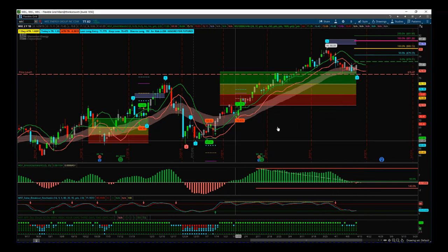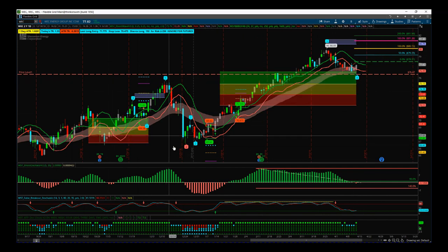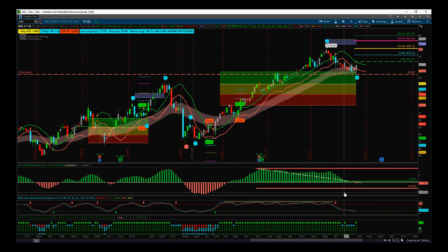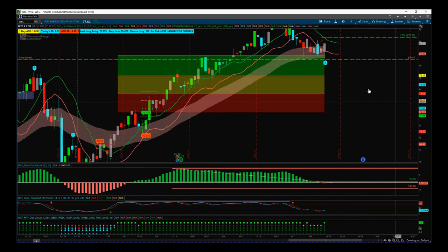You can see the Elliott Wave indicator suite has labelled these — it's put in our probability pullback zones, our automated target zones, and then we've got a few more measurements down here which is part of the indicator suite. Let's go through those right now on WEC on the daily timeframe.